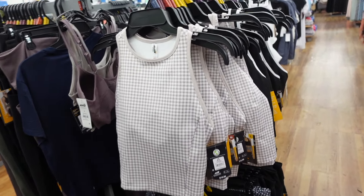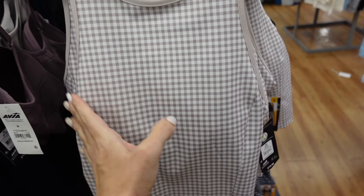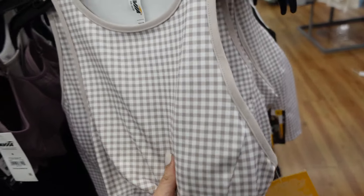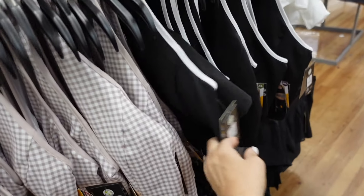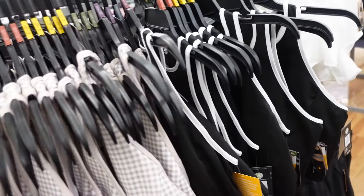Also new active tops from Avia. These have that higher neckline, they're sleeveless. They're a long line with that seam detail. It does have the built-in shelf bra with the removable pads, and then it's racerback. The beige and white gingham also comes in that black with the white trim, and they're $12.98.